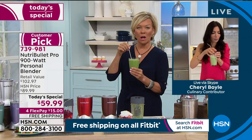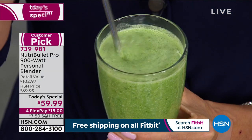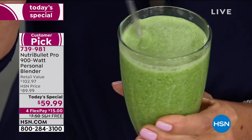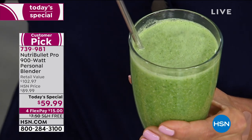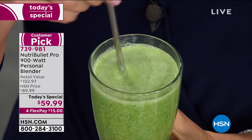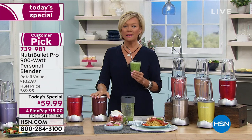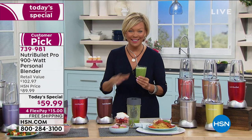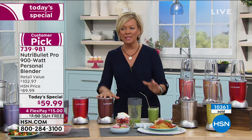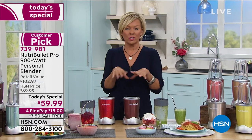It is so powerful. The 900 kicks the 600's butt. You can even make soups and all kinds of meals — it's not just about smoothies and desserts. Let's talk about the array of things you can make in this. I'm going to show you how to make salsas and snacks and everything in between.